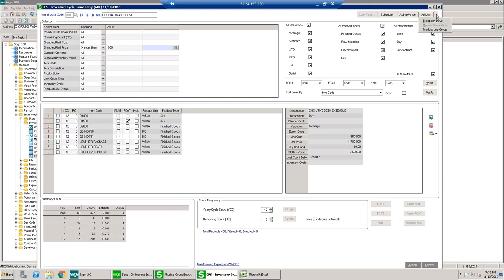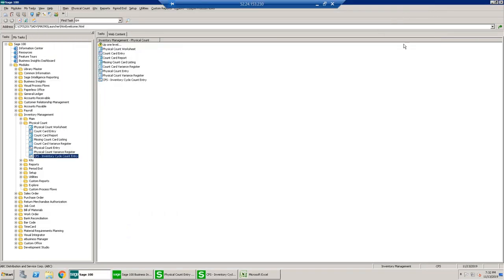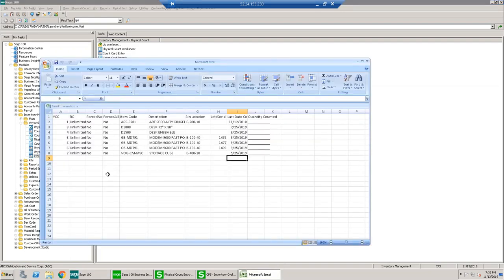At any time you can also do a manual generation if needed. Once the cycle count is created, a spreadsheet is delivered via email to the assigned warehouse team. It shows item code, description, and bin location. This is compatible with multi-bin. If you're using a scanner, the information is pushed directly to the scanner so employees can perform and verify all counts directly on the scanner itself.